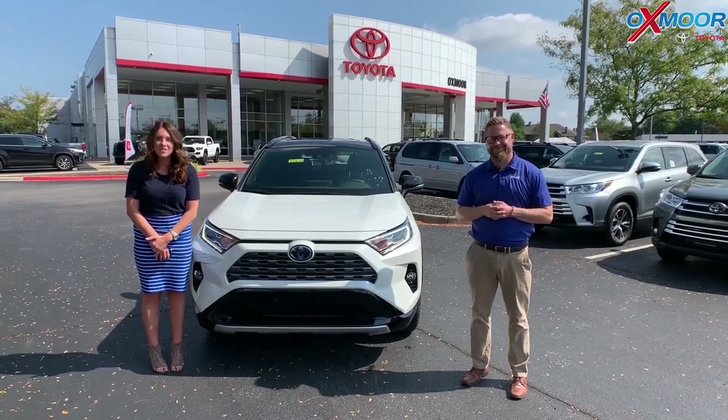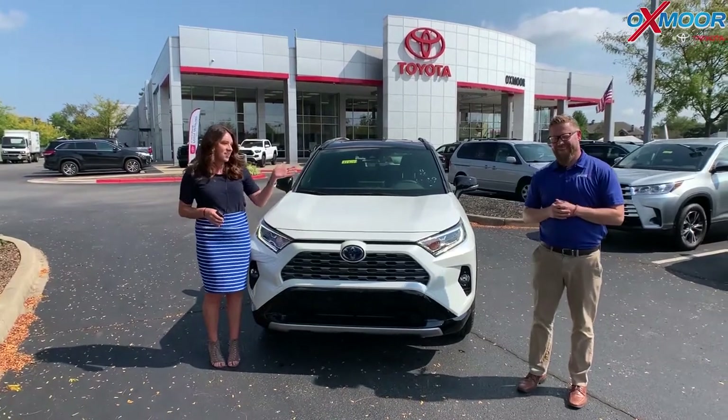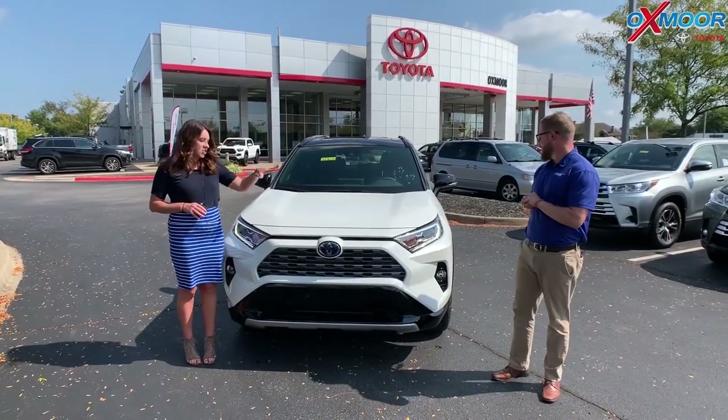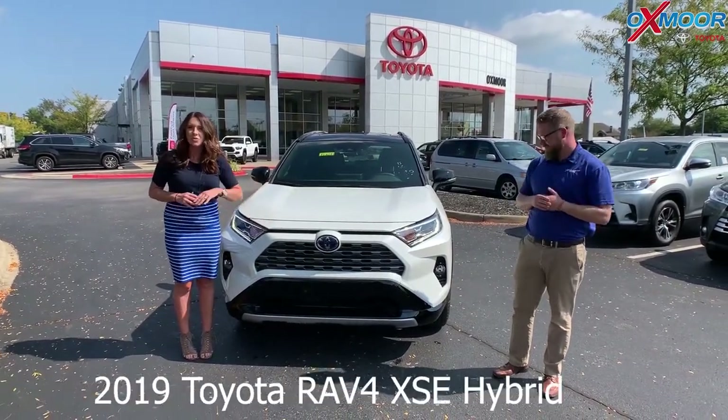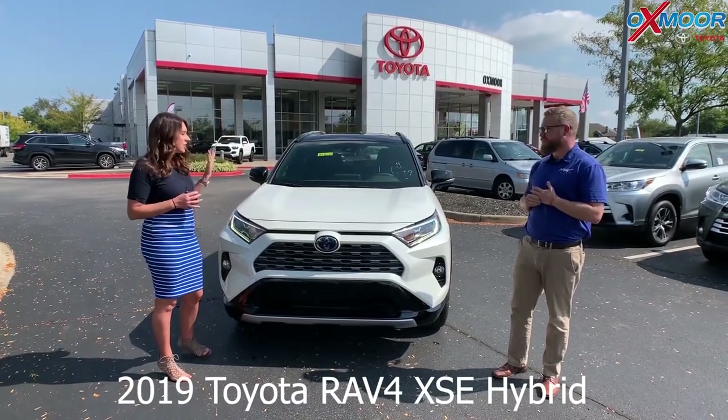Hey everyone, it's Gabrielle with Oxmoor Auto Group. I'm here today at Oxmoor Toyota. I have Chuck here with me. Hi guys. Chuck's going to go over some information on the 2019 Toyota RAV4.